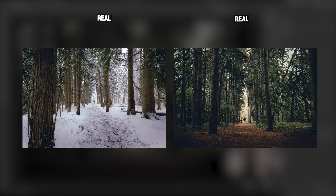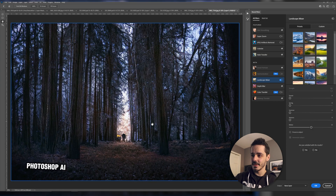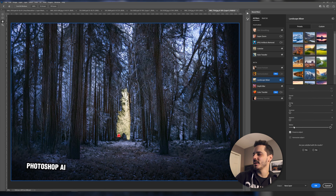This photo I actually did a tutorial on a few months ago — there'll be a link up here. It totally annihilated the two people and removed all of the leaves, which I guess makes sense if you're assuming the leaves fall in winter. Except these are evergreen trees, so they actually wouldn't lose their leaves. Pumping the winter up all the way didn't really seem to add any more snow.